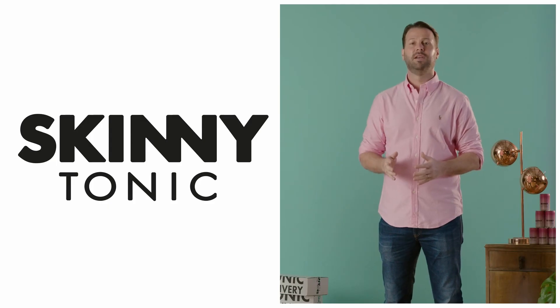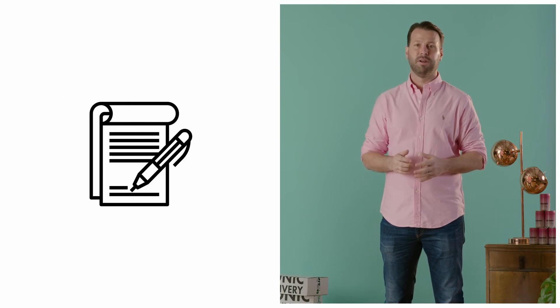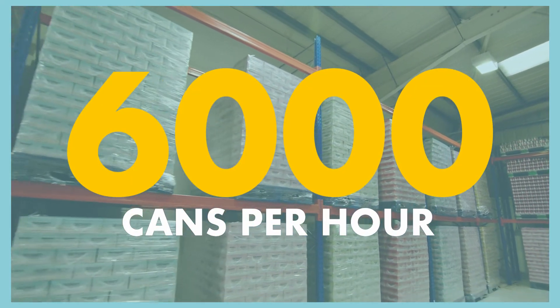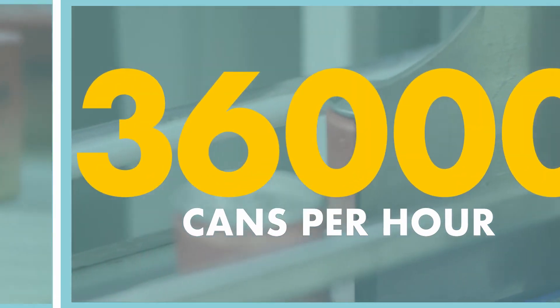Our business has four core revenue streams: Skinny Tonic, our tertiary brand mixer, Emoji, and our contract manufacturing. In our current facility, we can produce 6,000 cans an hour. But to meet demand, we're looking to up this and expand to 36,000 cans an hour.